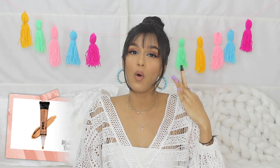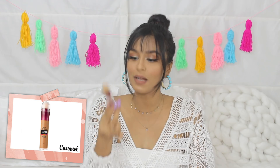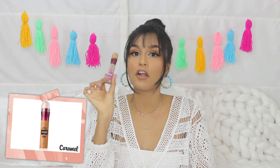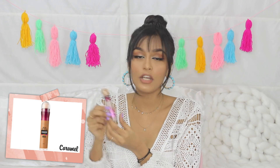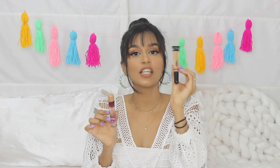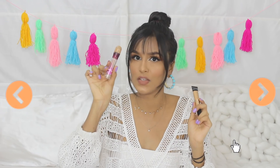But if you want something more full coverage, Maybelline's Age Rewind — I'm completely out of it. This on the other hand is very very full coverage. If you have dark circles, oh my god, try this — it's gonna erase everything. It is full coverage but it does not feel heavy under your eyes, which is the beautiful thing about this concealer. For everyday go for the LA Girl; the Age Rewind is better for camera or special occasions like weddings.